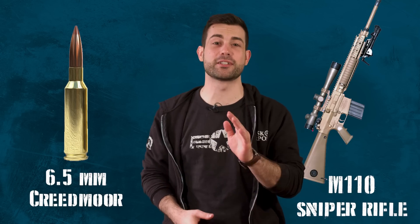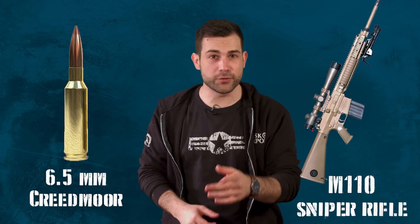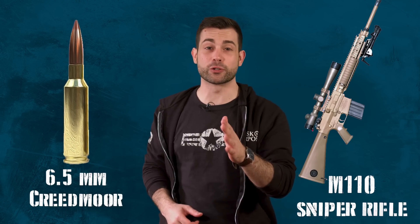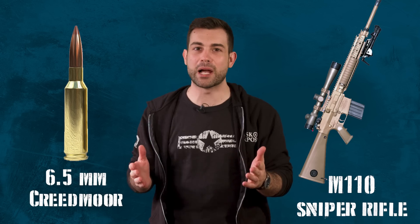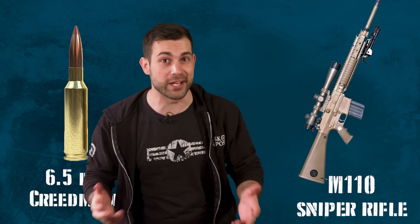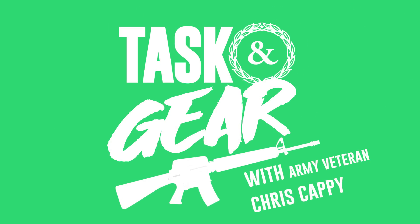Today we have everything you need to know about the impressive long-range ammo type that the U.S. Special Forces are testing out in a few different weapon systems. I'm talking about the mysterious 6.5mm Creedmoor round. Hello everyone, I'm Chris Cappy, welcome to Task and Purpose.